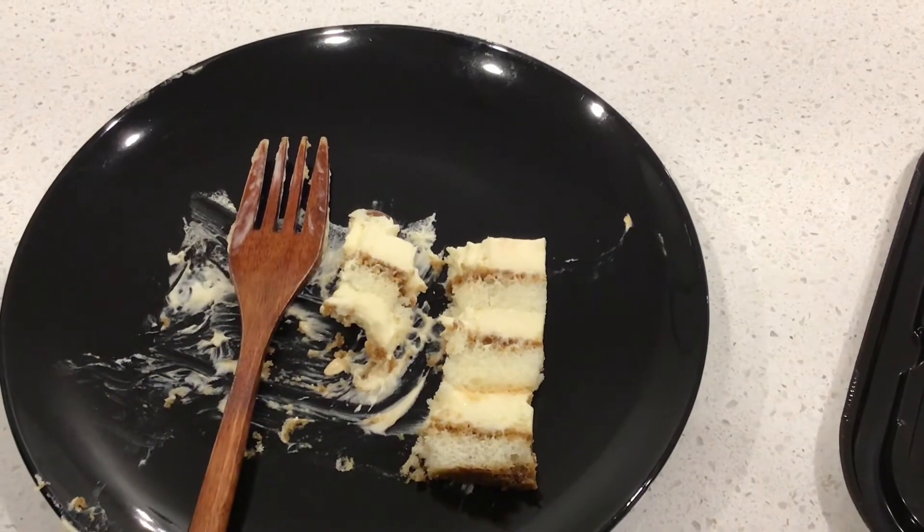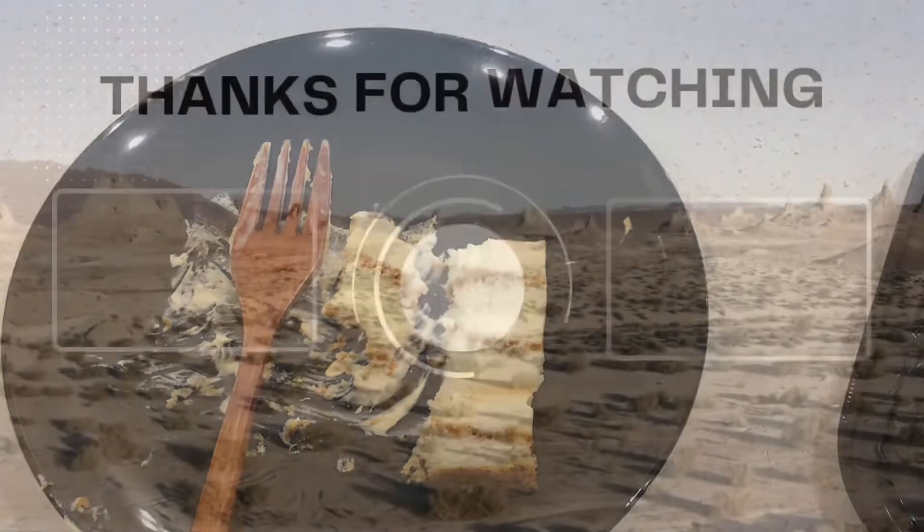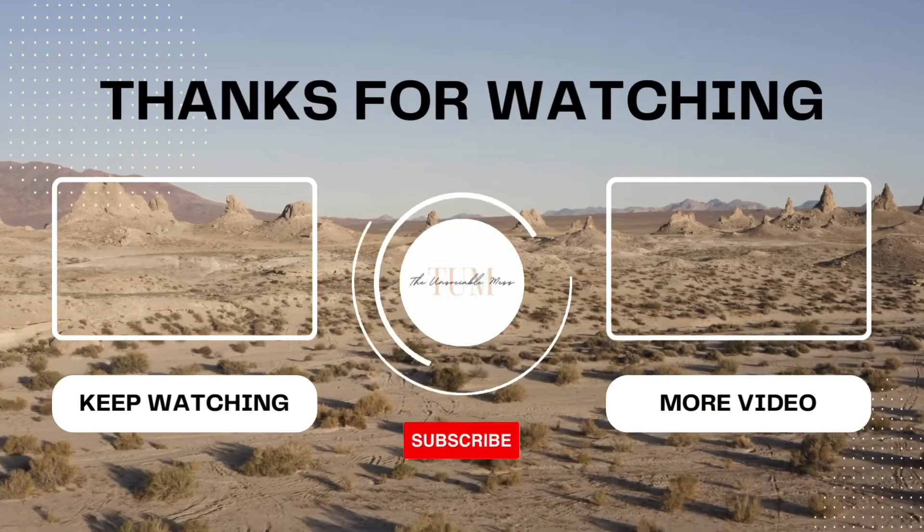Don't forget to subscribe, rate, and leave a comment. Until next time. Bye.